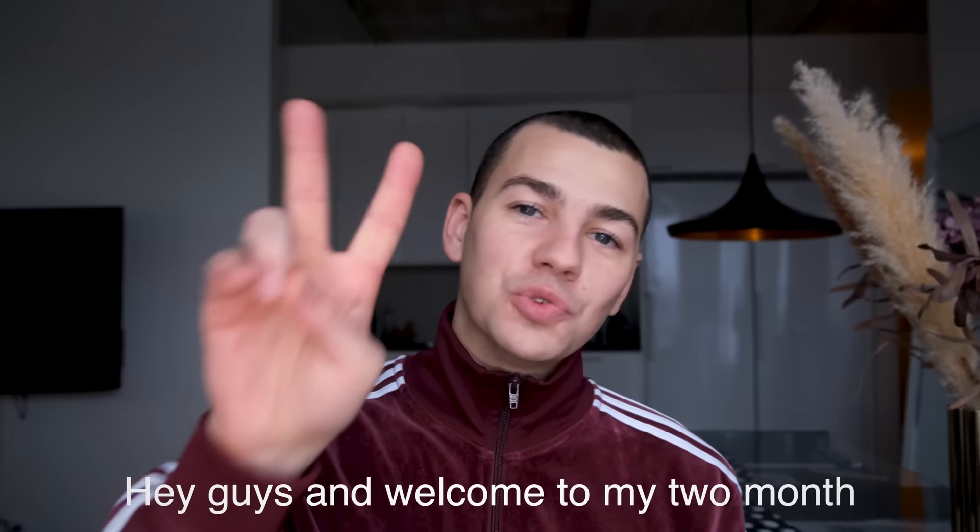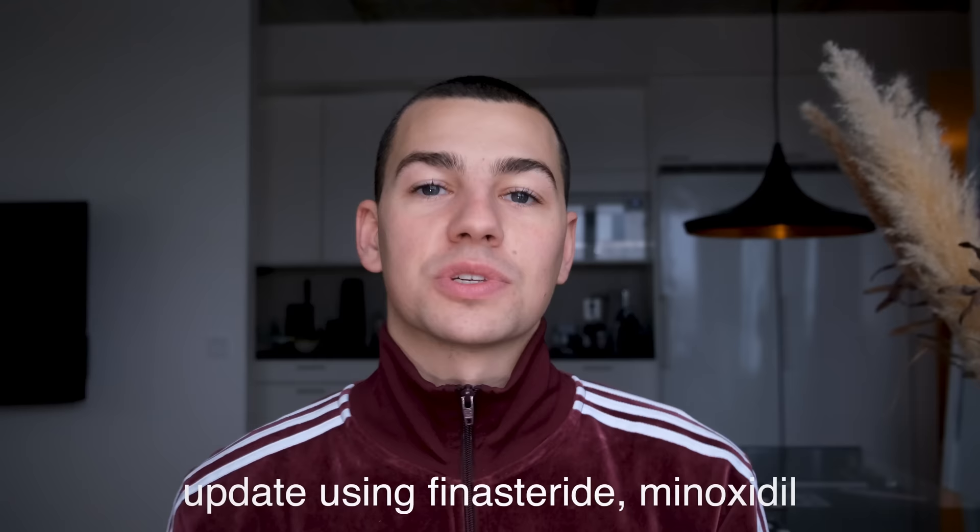Hey guys, and welcome to my two-month hair loss reversal update using Finasteride, Minoxidil, and Dermarolling. All I gotta say is that I'm pretty happy about it.